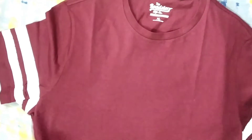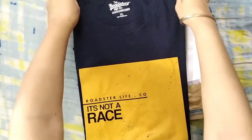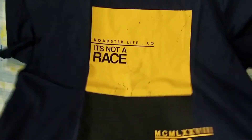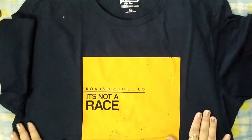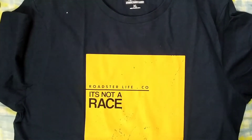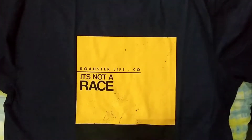Next, I'll show you the second t-shirt, which is blue and mustard in color. It is a very smart t-shirt. The fabric is cotton, and it has 'Roadster' written on it. It's a very smart t-shirt overall.